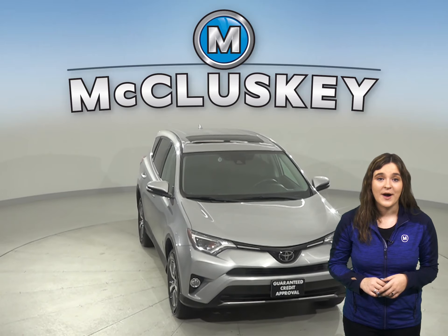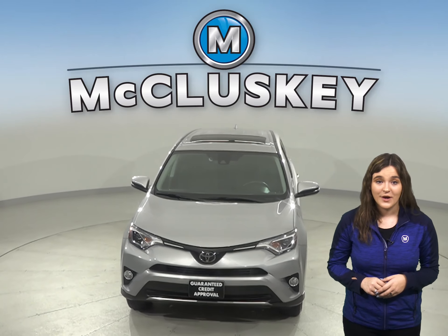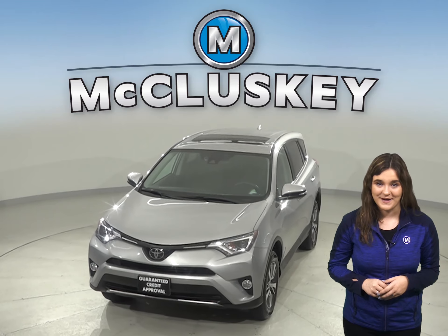It has just about 40,000 miles on the odometer, so come on down and try it before you buy it today.